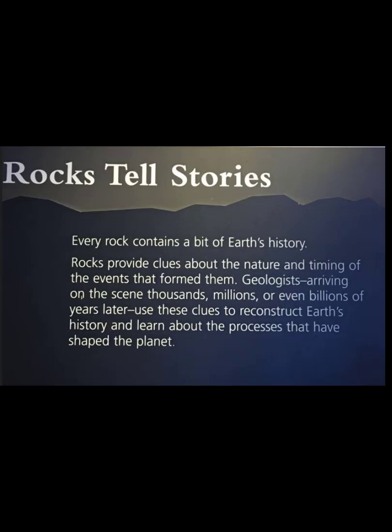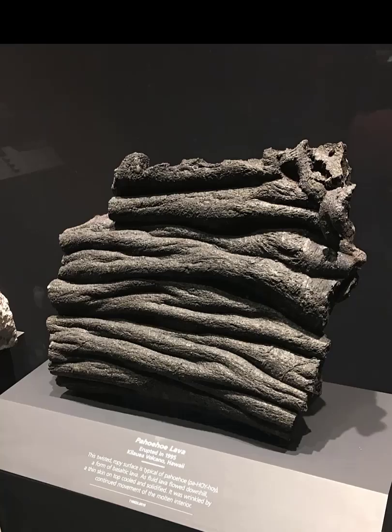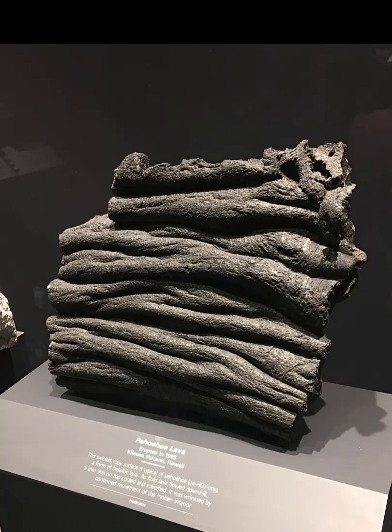Rocks have clues inside of them. Sometimes the rocks themselves provide evidence for geologists. These are columnar joints — a clue, so if you saw this anywhere in the world you would know it formed the same way. This is Pahoehoe lava, same situation — it forms in very hot lava like Hawaii.